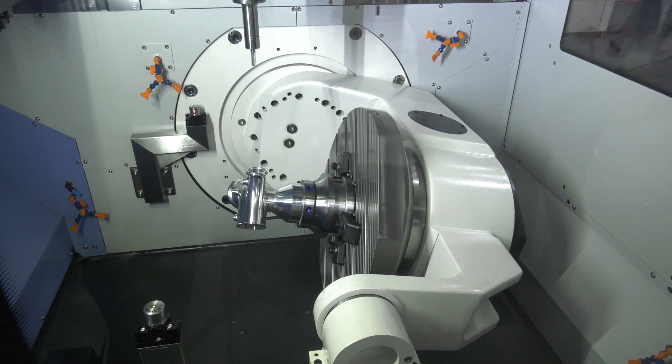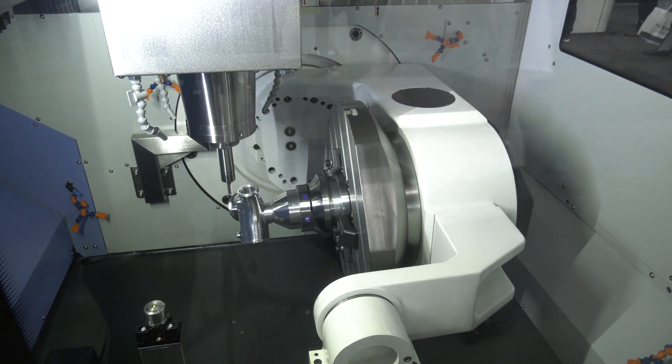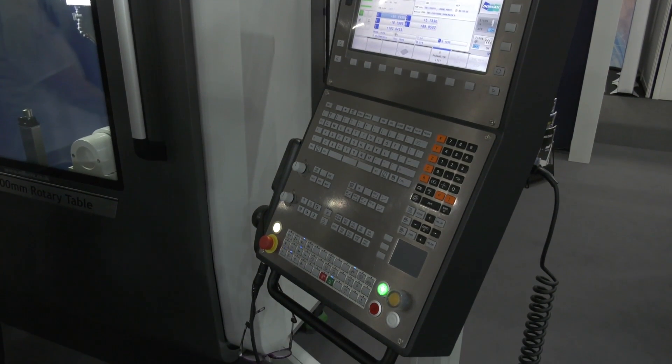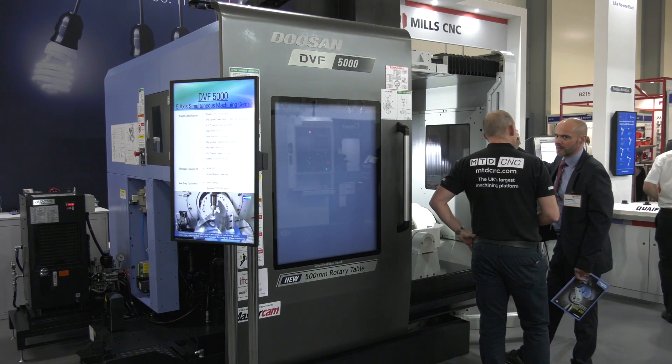You mentioned scales earlier — this machine has scales on the A and C axis, is that right? Yes, the two rotary axes. Obviously you can have linear scales fitted on the other axes, but the A and C we deem the two most important rotary axes, so they come with scales as standard. Now this particular model is a full five-axis simultaneous machine — it's got the Heidenhain TNC 640 on it. We also do it with the FANUC 31i-B5, which is five-axis simultaneous. You could have either a Heidenhain 620 or a FANUC 0i to give you four-plus-one if you wanted to lower the cost.